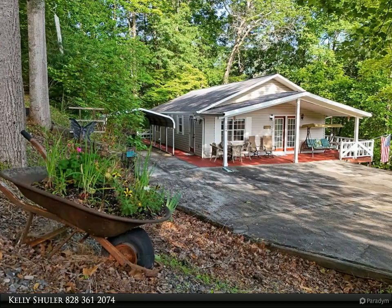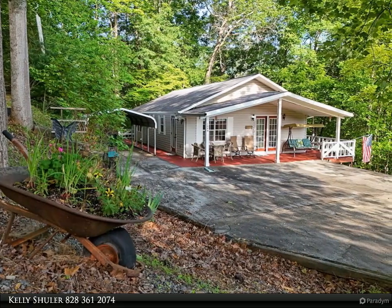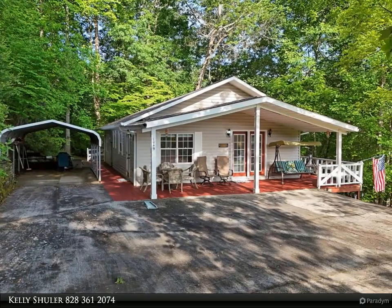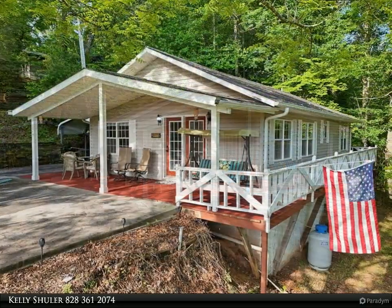This Coldwell Banker High Country Realty property video is presented by Kelly Schuller. Welcome to your perfect year-round retreat or vacation getaway. This charming two-bedroom, two-bath home boasts breathtaking mountain views and all the comforts you need.